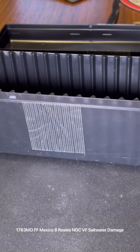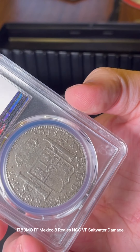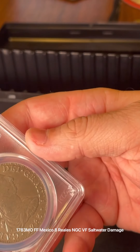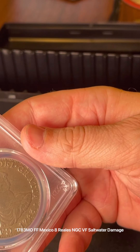It does have some wear marks on the back, especially up here under the crown and down here too, a little bit. But I like the coin overall. I'm glad I sent it off to get graded. It is PCGS genuine, saltwater damage, very fine detail.